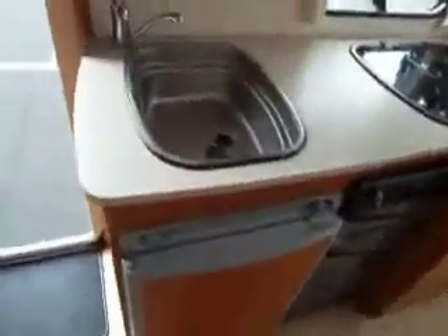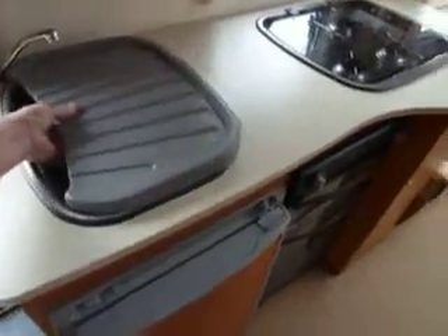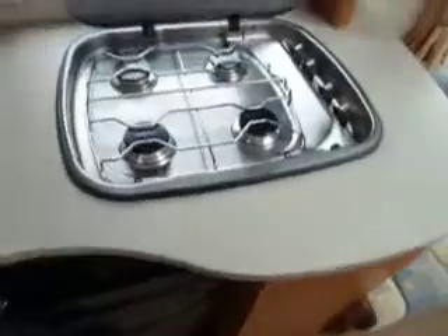So here we are — a family caravan which has in the galley area a sink with removable draining board, and underneath is the fridge. To the side you've got a separate oven and grill with a four-burner hob above and workspace around.